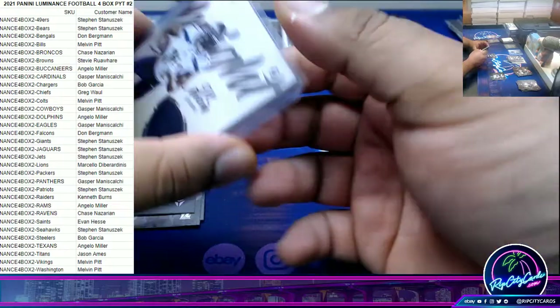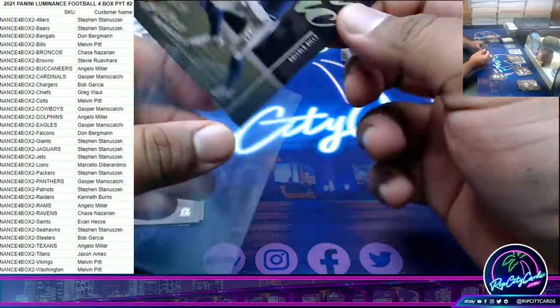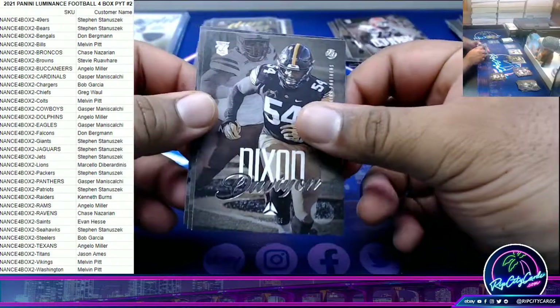DK Metcalf Seahawks relic. Thank you Chase, mighty nice. Another dynamic — same dude actually, no it's not, they just look the same, same color uniform anyway. Josh Allen Bills dynamic insert.